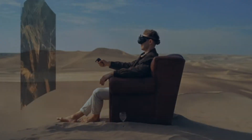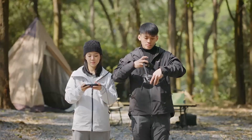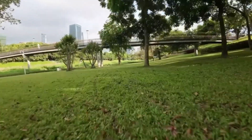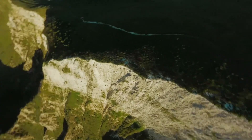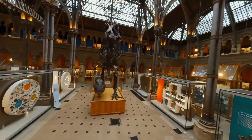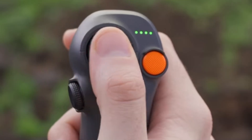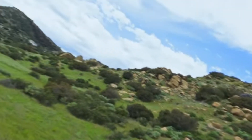One of the standout features of the Avata 2 is its integration with the DJI Goggles 3 and RC Motion 3 controller, which together offer an intuitive and immersive flying experience. The Goggles 3 provide a sharp and vivid display enhancing situational awareness, while the RC Motion 3 controller allows for precise control through natural hand movements. This combination makes it easier for newcomers to get accustomed to FPV flying, reducing the learning curve significantly. Additionally, the drone's O4 transmission system ensures a stable and low-latency video feed even in challenging environments, allowing pilots to fly with confidence.